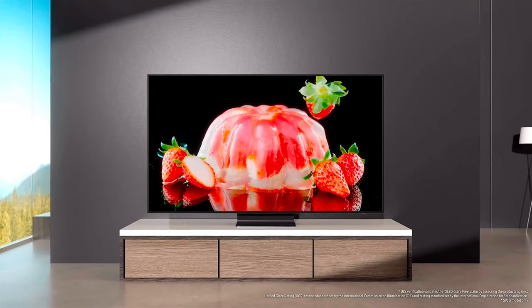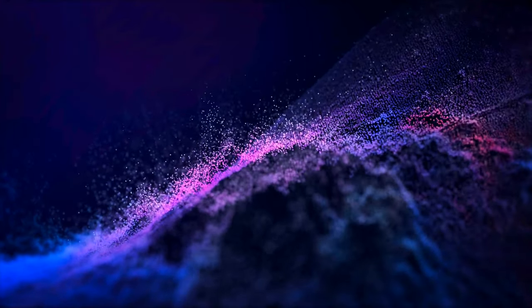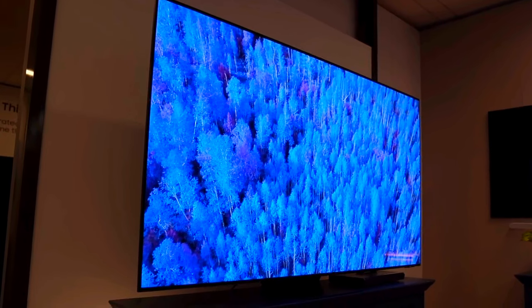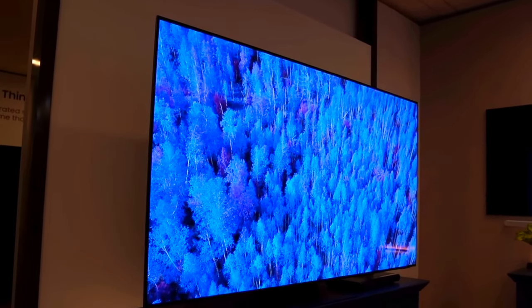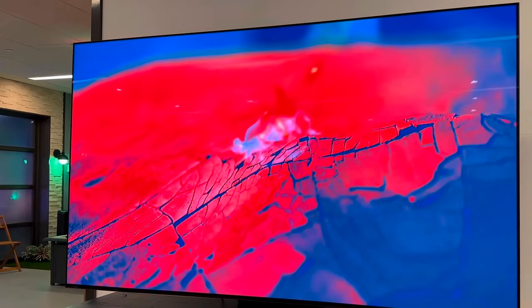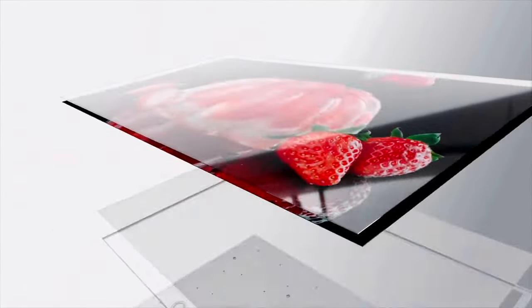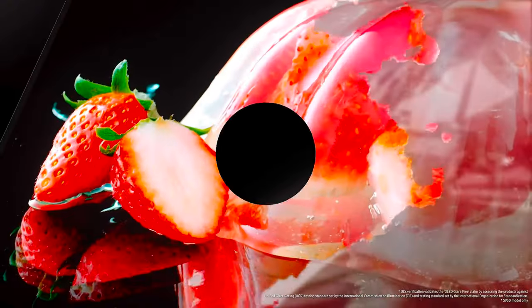This means that extreme highlights can come through with a bit more detail and visual intensity on the S95D than they would on the S95C. Even more so than their brightness capabilities, the biggest difference between the S95D and S95C is how each TV handles reflections. The S95C uses a glossy screen while the S95D uses a matte screen. Both have their pros and cons, but the S95D's matte coating offers a big improvement in reducing glare and reflections.